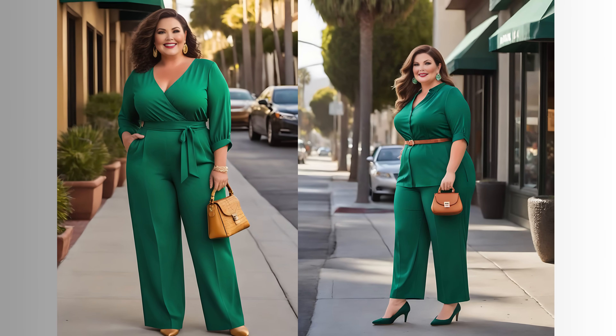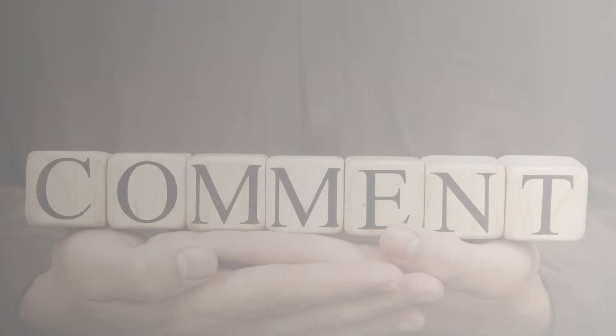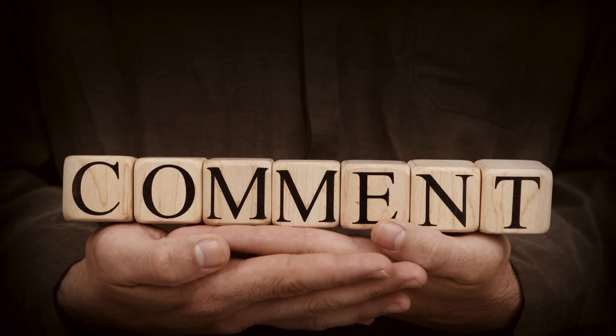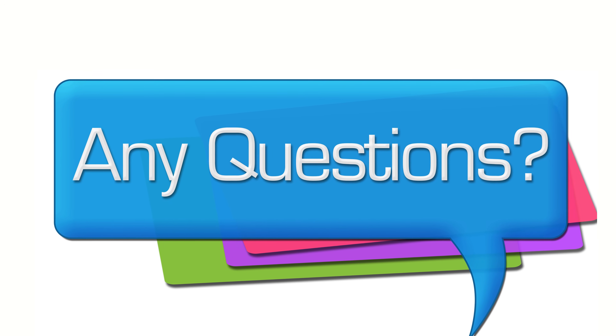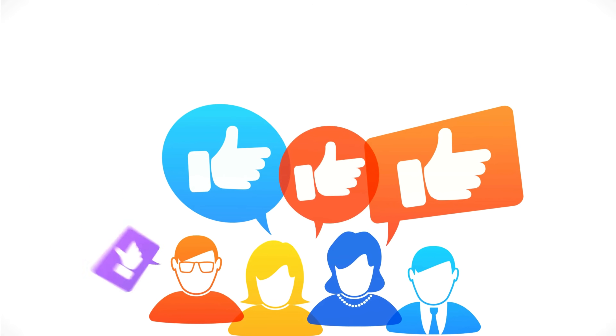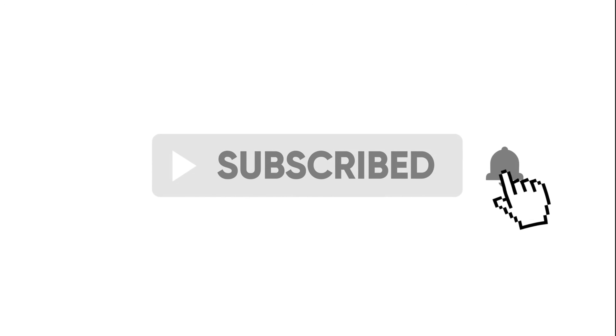Ladies, I hope you enjoyed this video and found it both informative and inspiring. Feel free to share your thoughts in the comments below — I love hearing from you. And if you liked what you saw, don't forget to give me a thumbs up and subscribe to my channel for more amazing content. Until next time, stay stylish, stay elegant, and keep shining. Have a wonderful day.